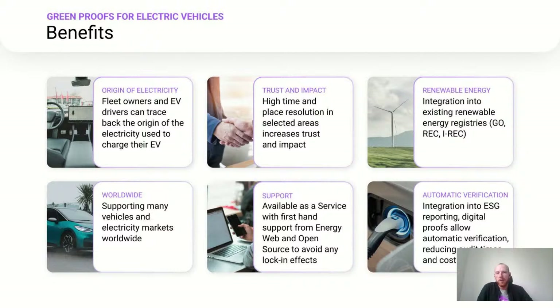We are announcing many benefits targeting drivers, fleet owners, and vehicle OEMs. With Greenproofs for EVs, fleet owners and drivers can trace back the origin of electricity used to charge their vehicle, and benefit from increased trust and environmental impact through high time and place resolution. We are integrating into existing renewable energy registries worldwide — Energy of Origin in Europe, Renewable Energy Certificates in the US, and I-REC certificates in Southeast Asia — ensuring compatibility with existing solutions while also offering integrations in more fine-grained markets.